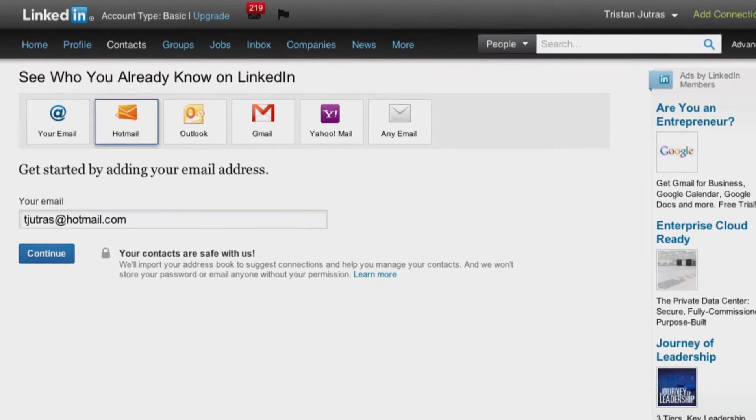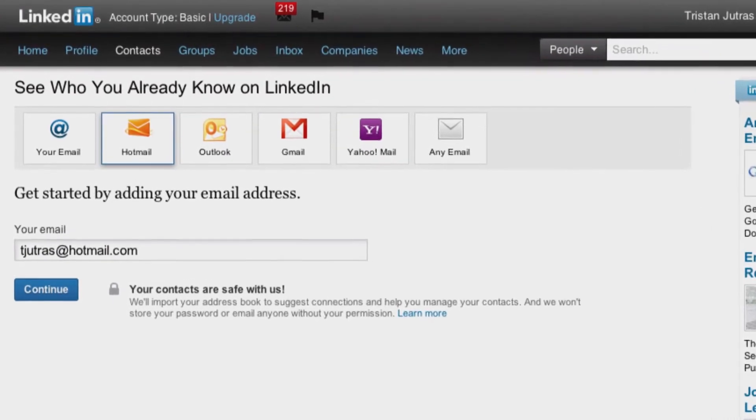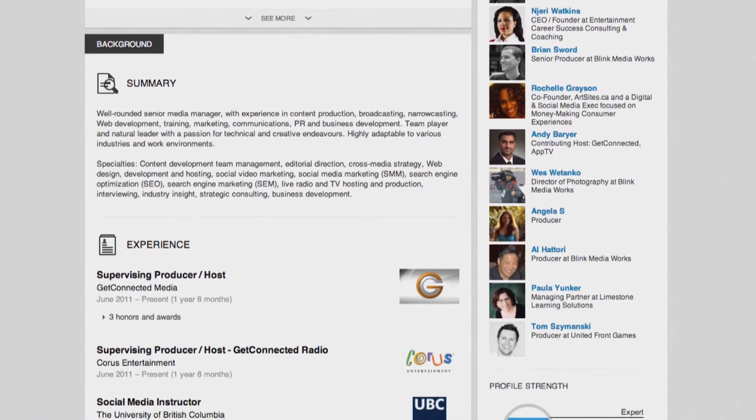And once you have your profile set up, the next step is to build your network by leveraging your pre-existing contacts. The first way to do this is to upload your address book from your computer or a webmail account like Gmail or Hotmail. Then you can easily connect with your contacts that are already on LinkedIn and invite those who aren't.